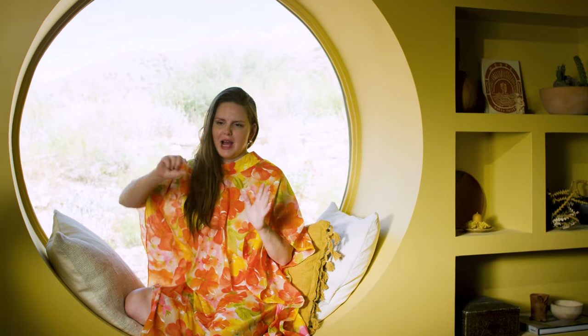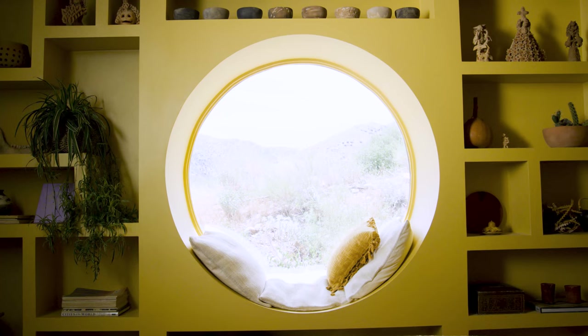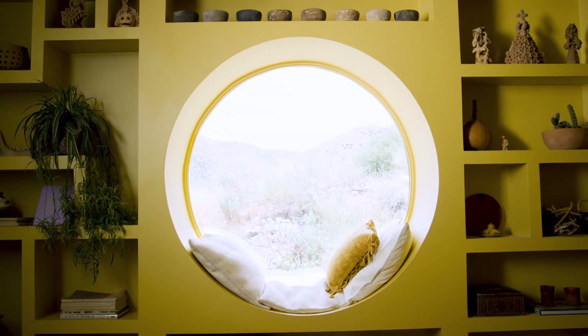There's this place in Arizona that's an artist retreat and I found a photo of it on Pinterest where it has this incredible circular window. I just remember looking at it thinking, if that was like a reading nook that would just be the absolute best.